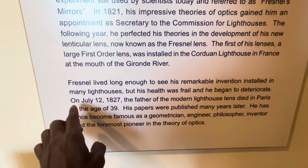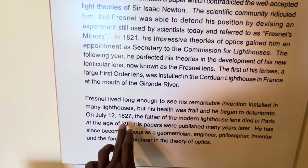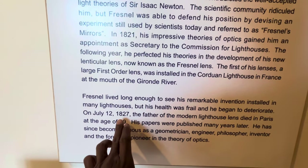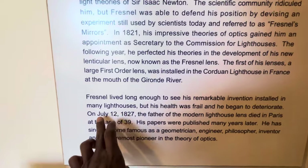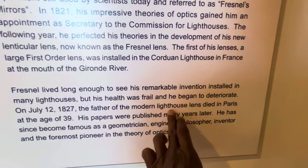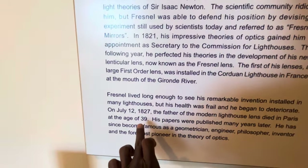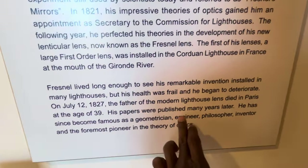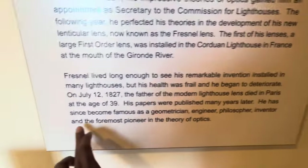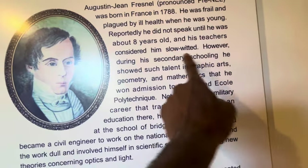Fresnel lived long enough to see his remarkable invention installed in many lighthouses, but his health was frail and he began to deteriorate. On July 12, 1827 — born in 1788, so he didn't live that long — the father of the modern lighthouse lens died in Paris at the age of 39. His papers were published many years later. He has since become famous as a geometrician, engineer, philosopher, inventor, and foremost pioneer in the field of optics — yet he was considered slow to speak until age eight and his teachers considered him slow-witted.